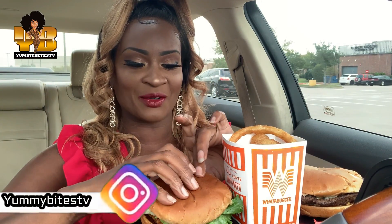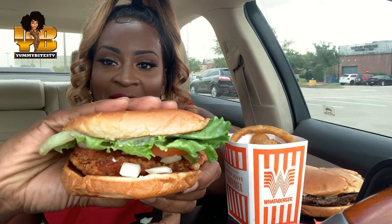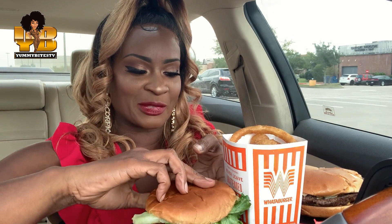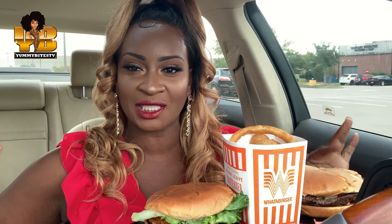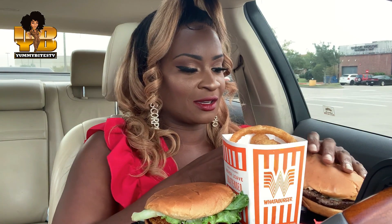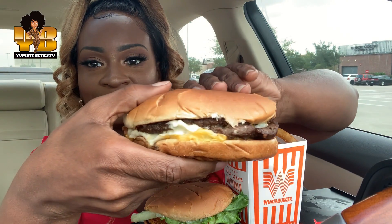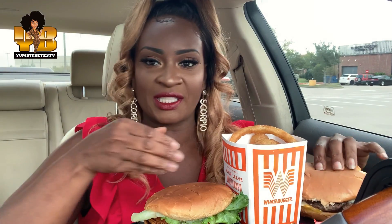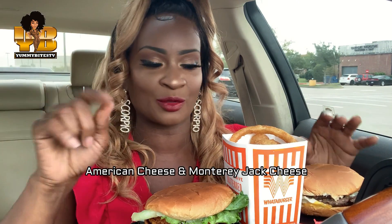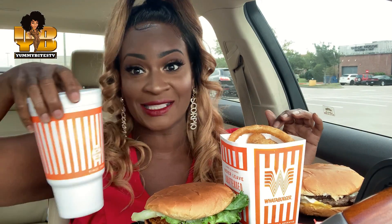So this is it right here. It has lettuce, tomatoes, pickles on it, and I had them add onions because y'all know I love me some onions. And they have a new item called the Hatch Green Chili Bacon Burger, which is this one right here. I'm gonna tell y'all what kind of cheese it has on it. And I have some onion rings, some fresh onion rings, and a sweet tea.